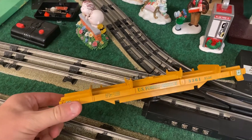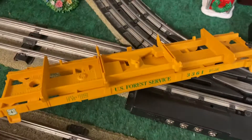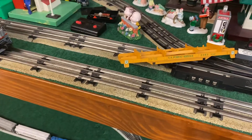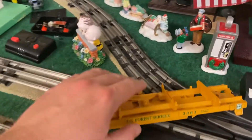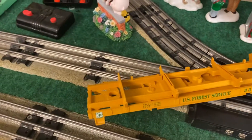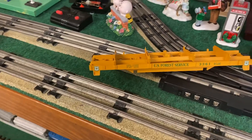Hey guys, Engineer Pat 5290 coming to you with just another update. This US Forest Service car has been stripped down for rebuilding. I've got the parts on order. This one actually dumps logs and the mechanism is messed up, so I will be taking this one apart and the shop is going to be able to give this thing a new life.